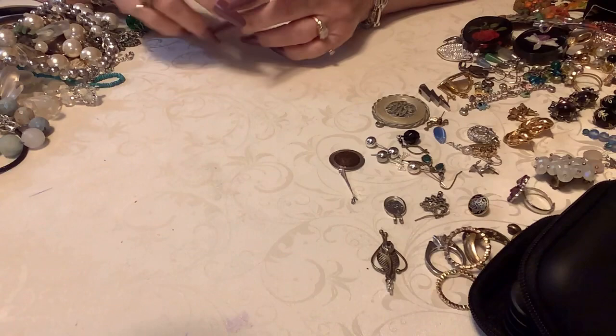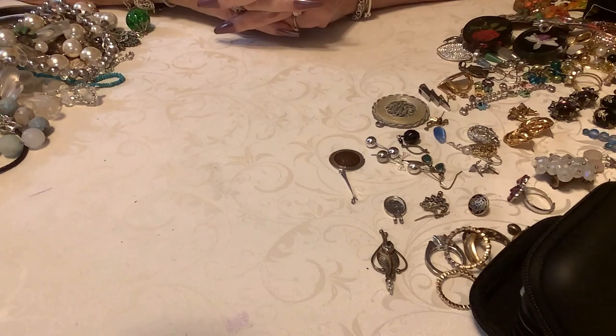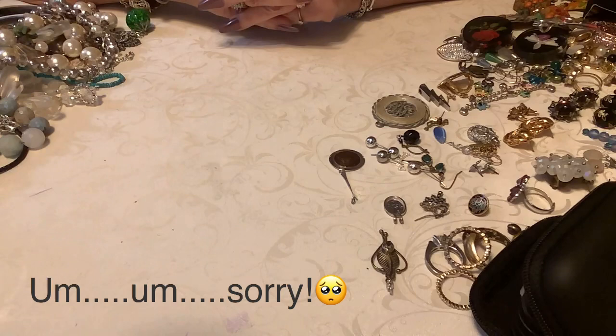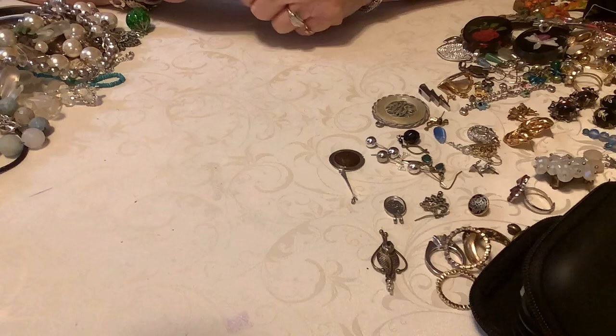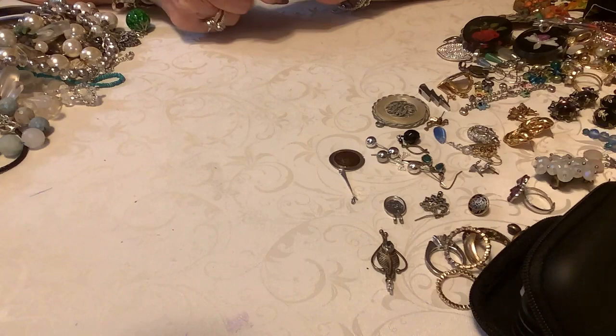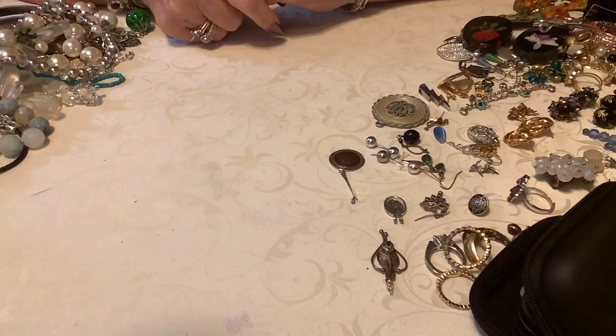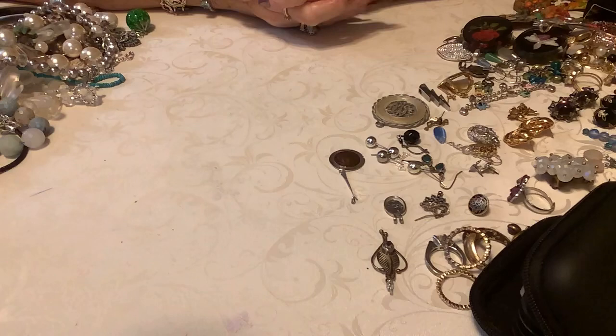Hello everybody, welcome to Monique's Jewels! I have a request that everybody goes and likes the video when they first come in to watch — it gets the channel some much needed exposure and helps us get more subscribers. You can always comment below and let me know how you're doing or what you think of the jewelry. I will be pricing things, and you can comment in the section below if you'd like to purchase. It's always first person to comment gets to purchase — I very seldom have people voice that they'd like something and not get it.